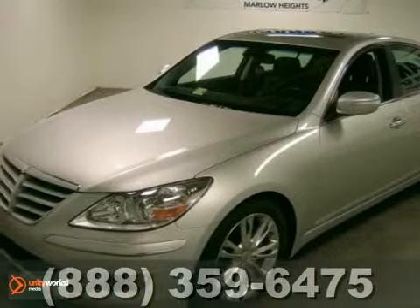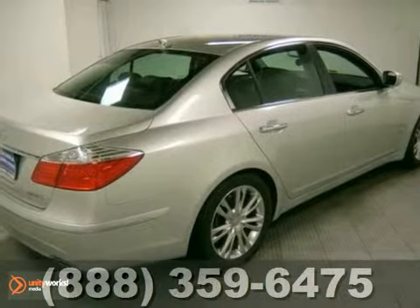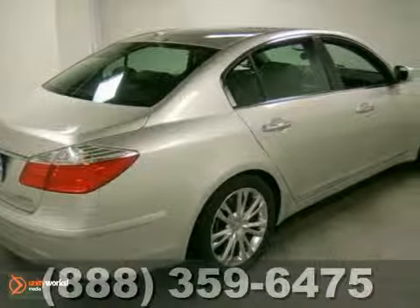Check out this 2010 Hyundai Genesis. This one owner vehicle comes with a Carfax buy back guarantee and it has a clean accident free title.